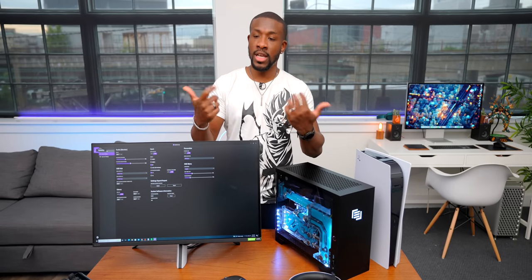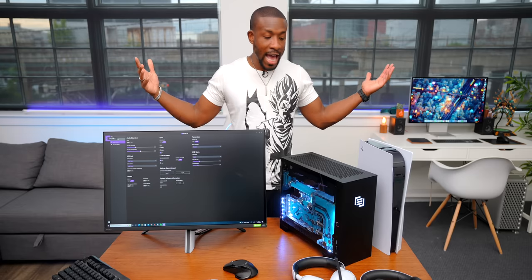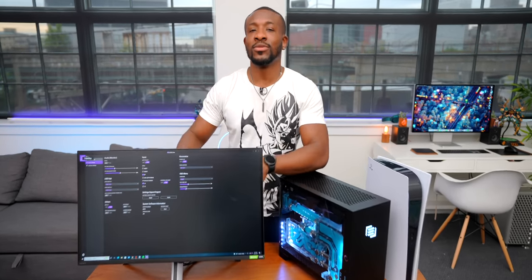Sony did a good job — kudos to them. I have everything linked down below. Hopefully by the time this video drops the links will be available. It's great that Sony came out with some new PlayStation gear — always happy for that. Until the next video, your average consumer — peace.